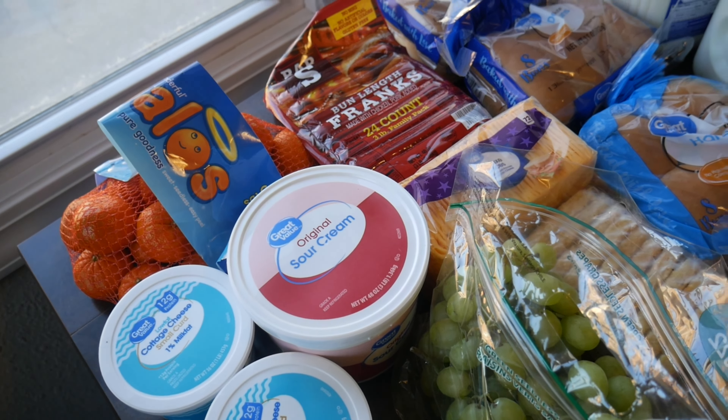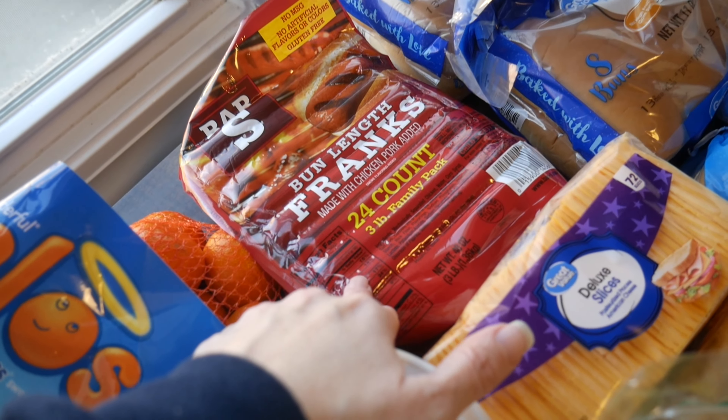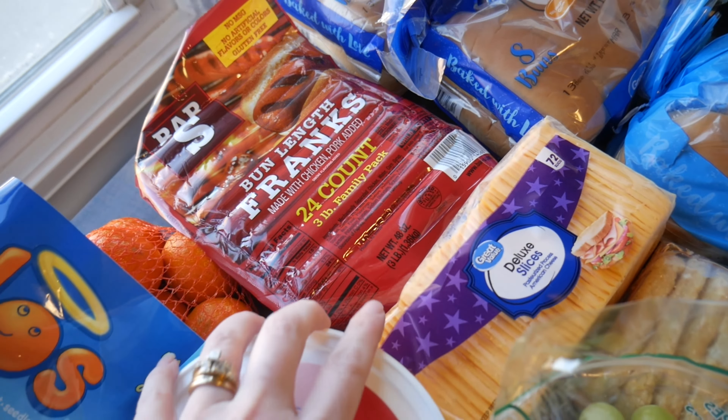So we have a bag of the Halos oranges, two things of one-pound small curd low-fat cottage cheese, a three-pound tub of Great Value sour cream, five baking potatoes, and a 24-count of bun-length hot dogs.